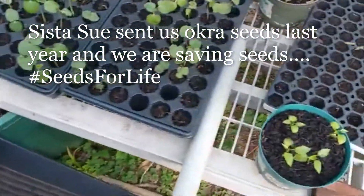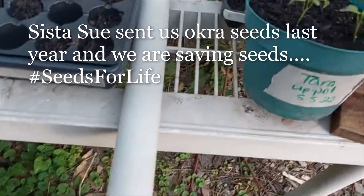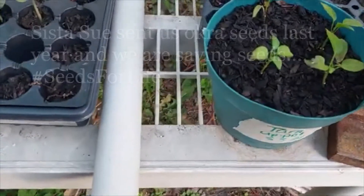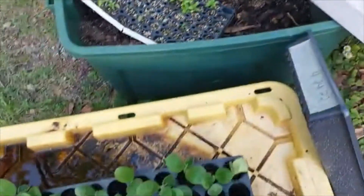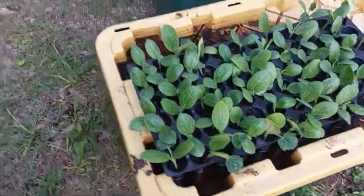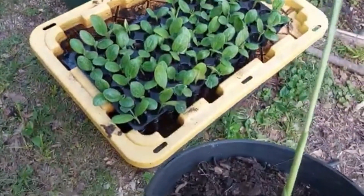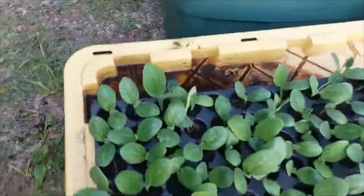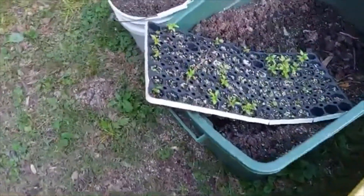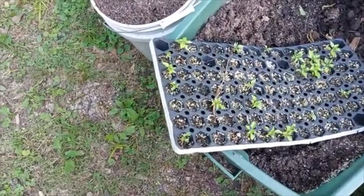These are some pepper plants that I haven't potted up yet — I have a pot but they're not in the ground. That is something that Tara gave me. Those are jalapeños and those are red habaneros, and I don't know what all the rest of the stuff is. And this is my turmeric that I had from last year — well, actually two years ago. And here's some more pepper plants that I need to get in the ground.